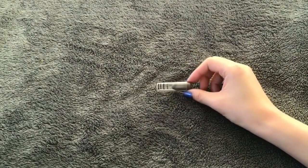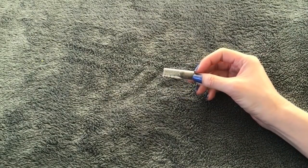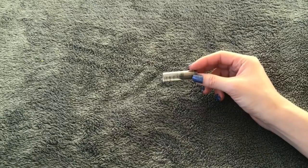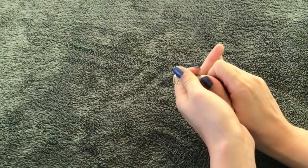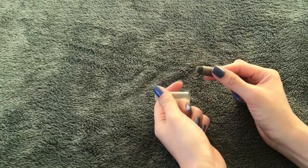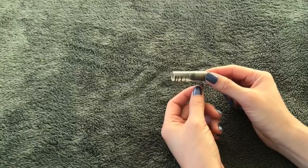For cream eyeshadow base, I only finished one product — this one is from Urban Decay, the 24/7 Glide-On Shadow Pencil in the color Juju, a darker kind of brown color. It's all gone. I finished those things so slowly, so I'm glad I finished one, but I wish I had done more.